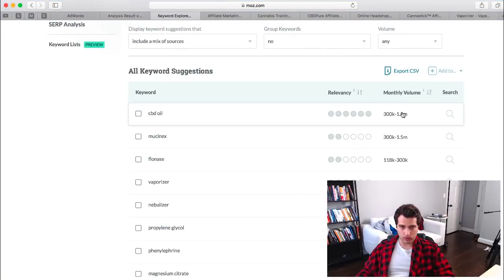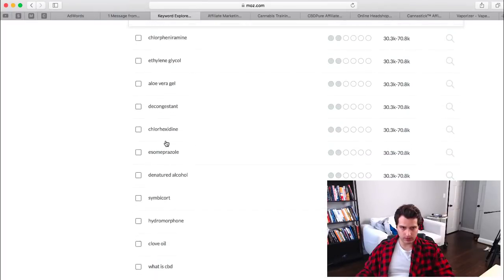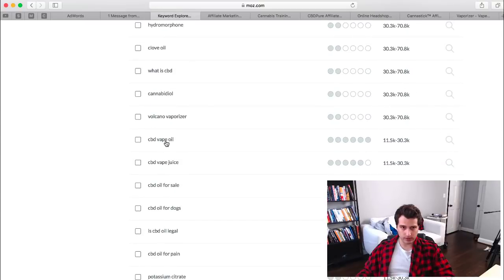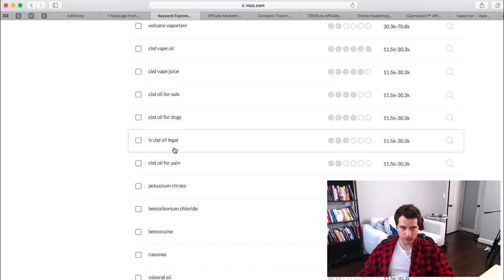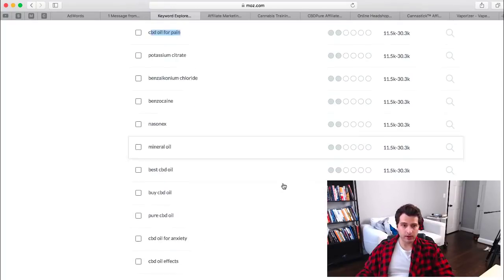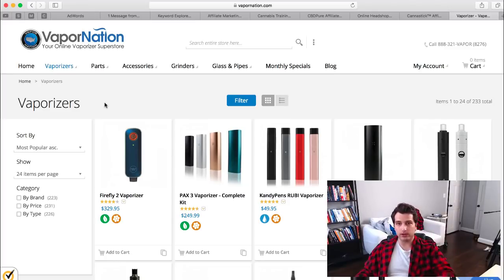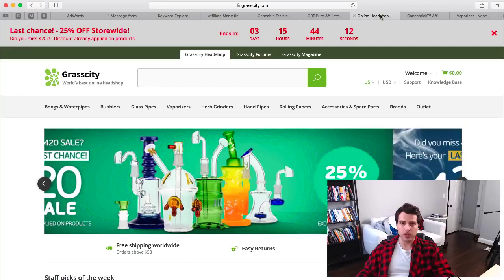CBD oil has 1.5 million searches. Looking at related terms: 'CBD oil benefits,' 'CBD oil vaporizer,' 'volcano vaporizer,' 'CBD legal,' and 'CBD oil for pain' — these could all be good topics. Vaporizers are definitely great to create YouTube videos around. If you're interested in YouTube specifically, check out my Tube Tycoon system at tubetycoon.com — this would be a great topic for YouTube videos promoting specific vaporizers.